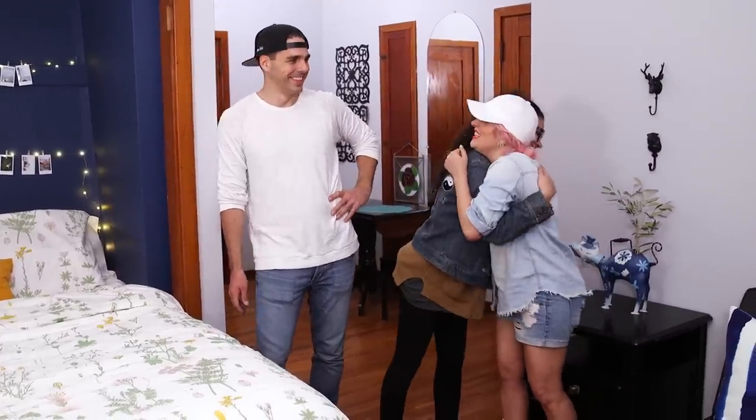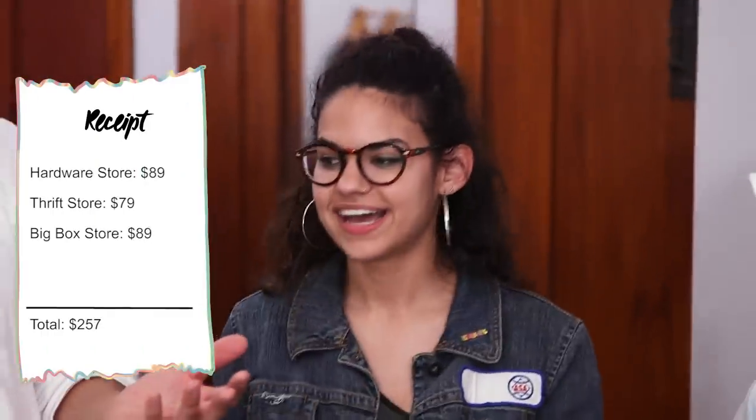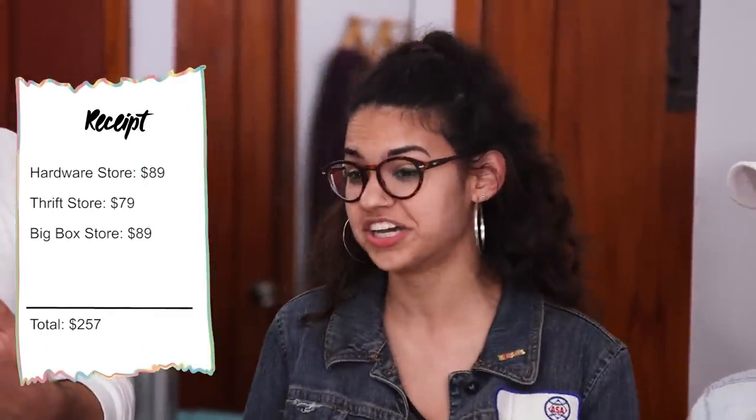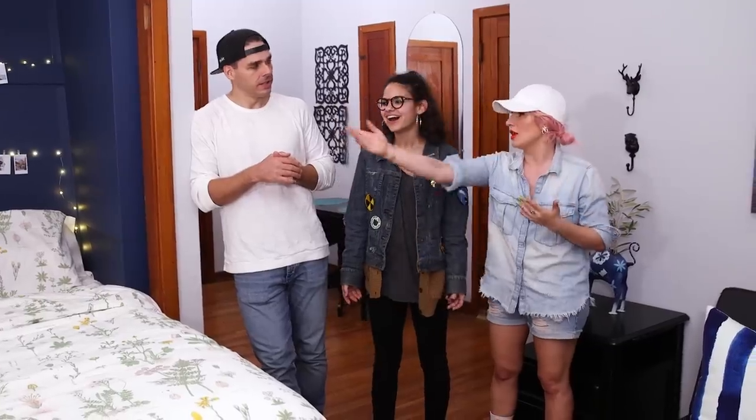They did this all for under $300. Brittany asks how — Kate explains it's because Brittany already had so much stuff, so they didn't need to buy much. Her walls were already painted, so Joey didn't need to repaint the whole room. They just painted the little alcove cubby, which looks so dope.